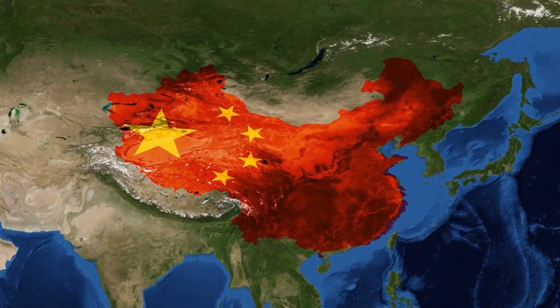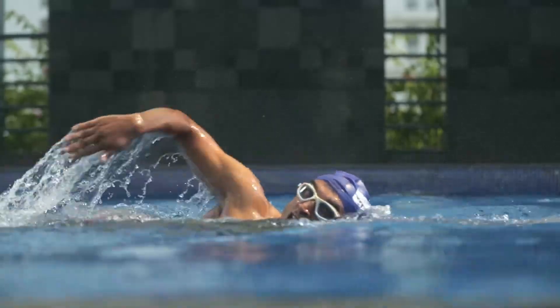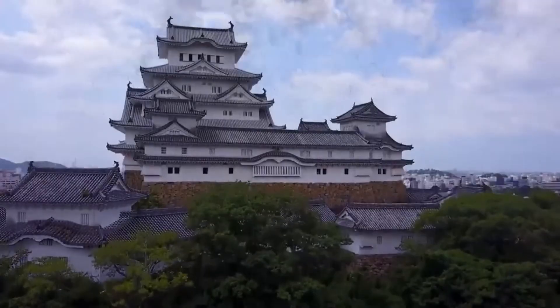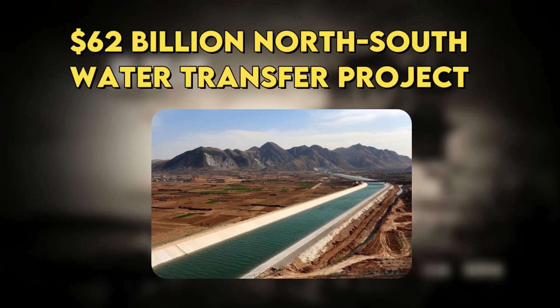For decades, China has been a global leader, right from their tourism to inventions and even being a leading country in the Olympics. China is up there at everything. Well, their architecture is no different, because today we're going to talk about their $62 billion North-South Water Transfer Project.